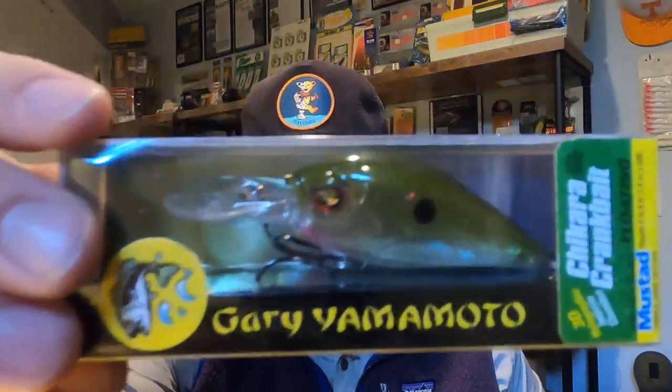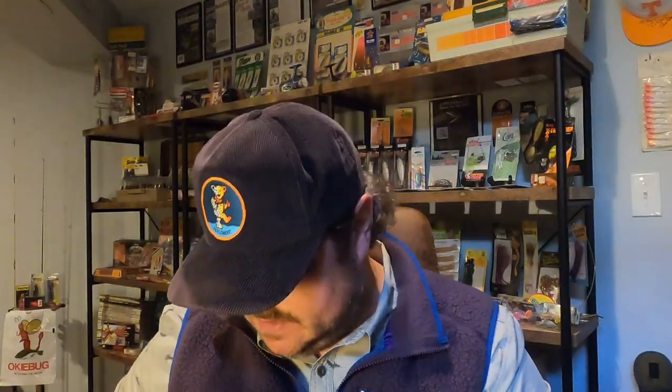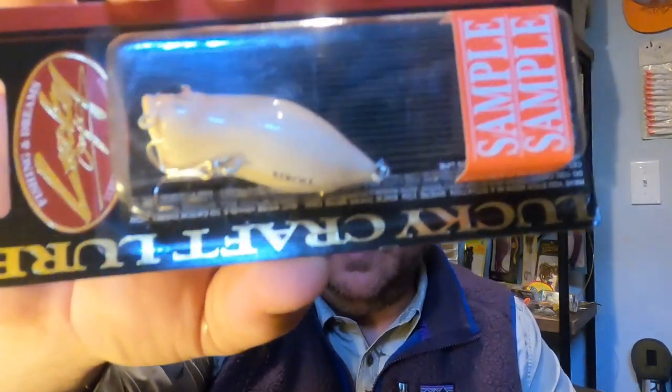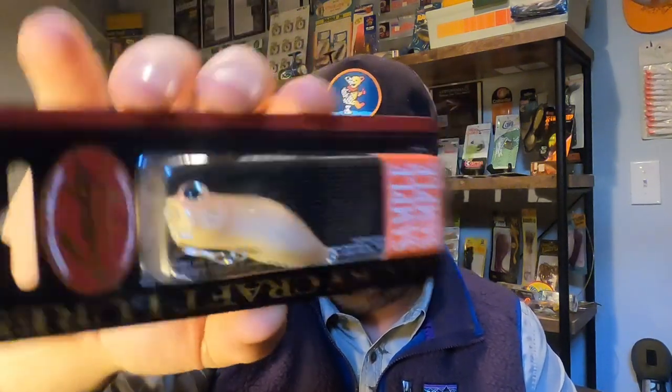Here are some Gary Yamamoto crankbaits — I don't know why these didn't last longer, maybe just too many crankbaits on the market. There's a crawl crankbait, a bass pattern, and a shad pattern. Super cool — those are going over with my JDM tackle collection. Another one here is the Lucky Craft Carol — discontinued about five years ago — a neat little popping frog in an almost salmon color. Really unique, pretty cool, and going in the collection.